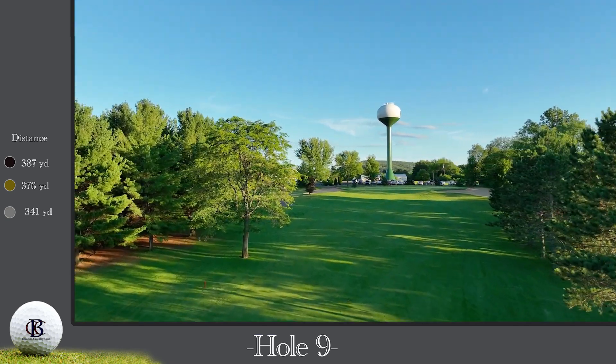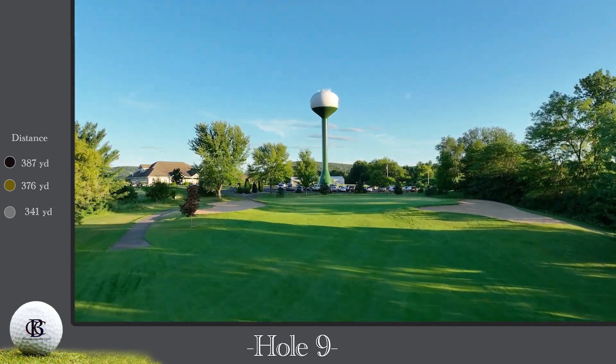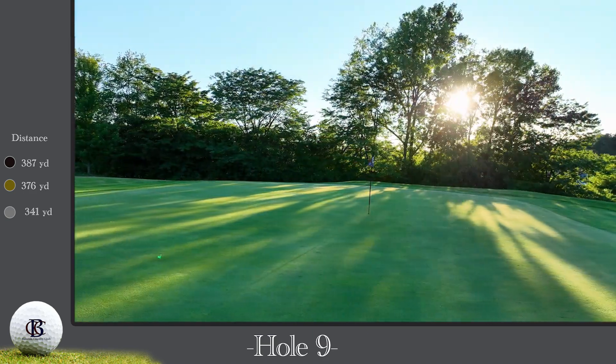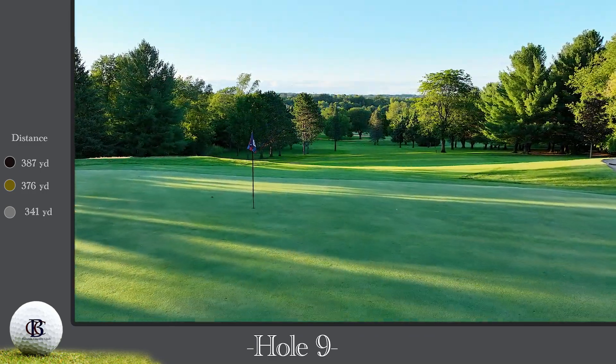Your second shot can play as many as two clubs longer to a green surface you cannot see. Do not go long, as this green slopes severely from back to front. Below the hole is always better. Best of luck!